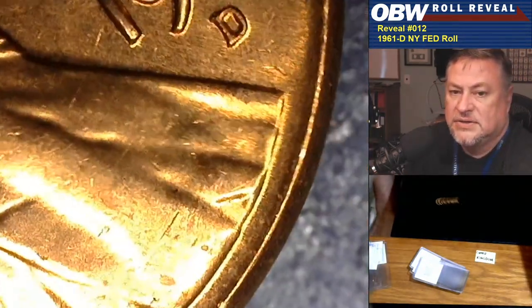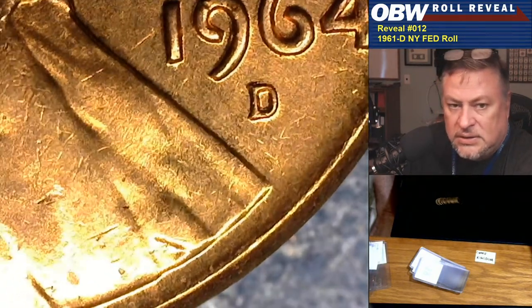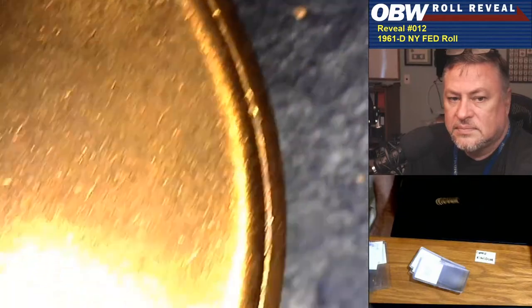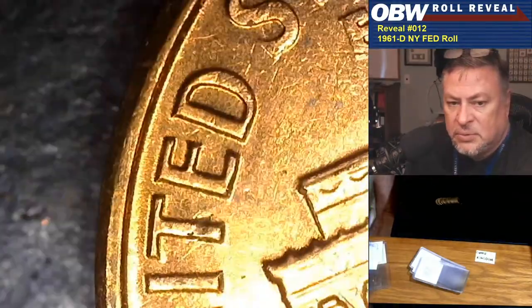Coin number 28 — Bingo Brian, how are you doing today? Copper Kingdom gets the next coin — and we have an RPM! Yes, an RPM for Copper Kingdom! I've been told this is RPM number seven. I trust the people who told me that. It's not hard to look up — it's a nice north spread. No doubling on the reverse, as expected. That is number six out of this roll, and Copper Kingdom gets it.